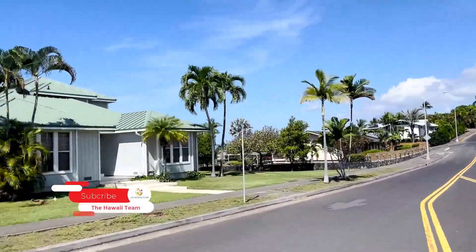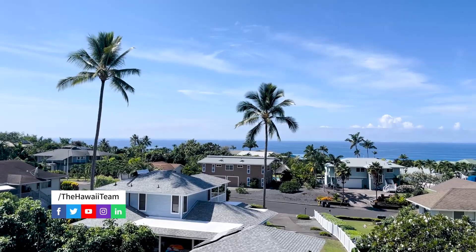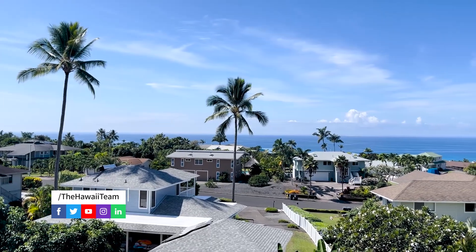Hi, I'm Dan Palomino from KW Big Island and the Hawaii team. Today I'm driving subdivisions. We're going to show you around a subdivision here called Komohana Kai. It's about five to seven minutes south of town, the center of town Kailua Kona, and it's three phases.